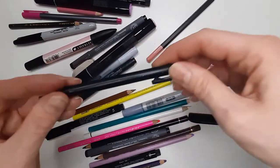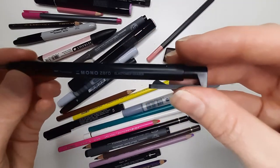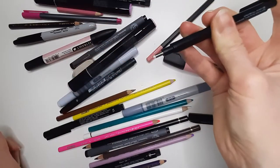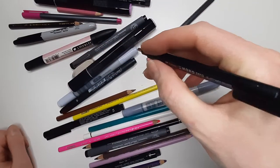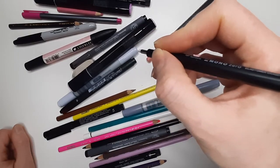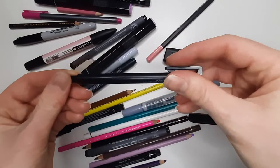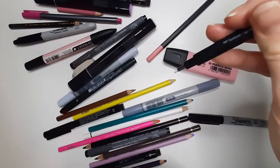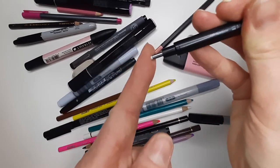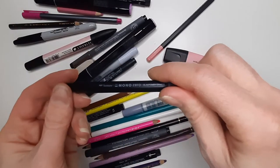I have the Tombow Mono Eraser, and this one is the 2.3. This is really handy — sometimes when I'm sketching I like to erase out little patches of paper for highlights and stuff like that. That's another fun thing to do when you're just using pencil. You can get even smaller ones and obviously chunkier ones as well, but I thought this was a nice middle size. I'd never used these before, but I highly recommend them.